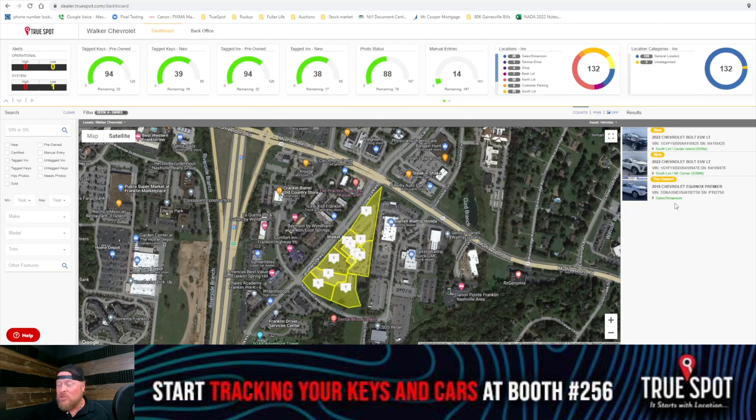Now if theft is an issue at your dealership, I would highly recommend you pick up some of our car tags, because I also offer these with motion sensing in them. So if in the middle of the night somebody is trying to steal the wheels off your car, steal the catalytic converter, or steal the whole car — this will shake, set off an alert, and send a push notification to you so you can prevent that theft.